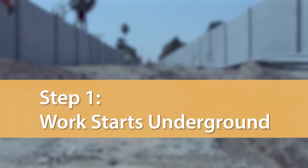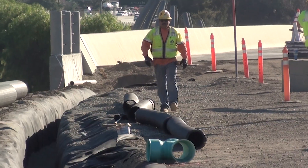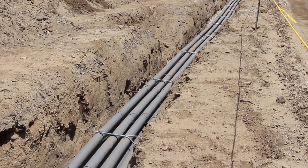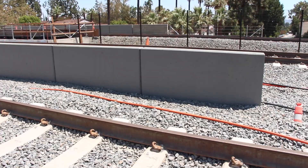To start, work begins underground. Under the tracks are extensive drainage channels and duct banks that run the entire length of the corridor. The drainage ensures that rainwater is removed from the track area, and the duct system carries hundreds of miles of conduit for state-of-the-art communications and train control.